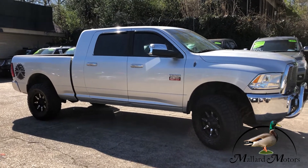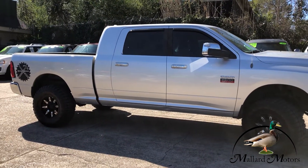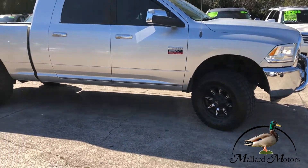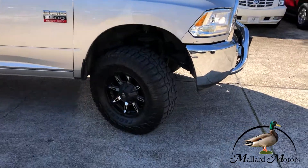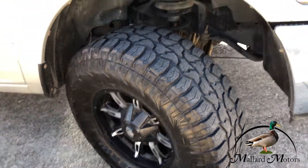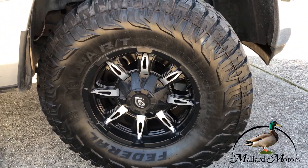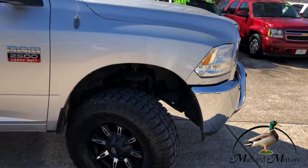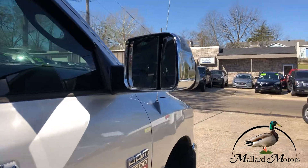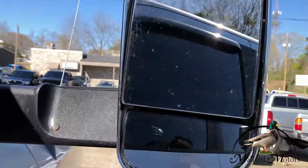This is actually the mega cab, so it's got more room in it than the regular crew cab. Got chrome door handles too. Got some great tread on these tires — these are 35s with 17 inch aftermarket wheels. It's got the towing mirrors and they can even flip up.